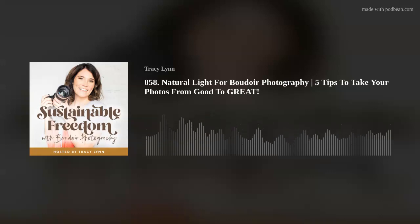Natural light is the cheapest and most convenient way to light your boudoir photos, but to take images to a professional level, you have to know how to use it effectively and efficiently. Today I'm breaking down my five favorite natural light tips to take your photos from good to great.